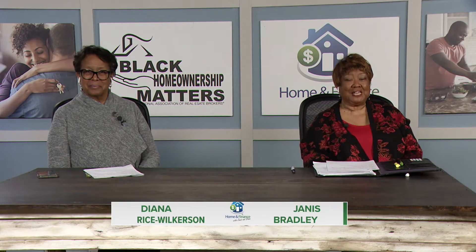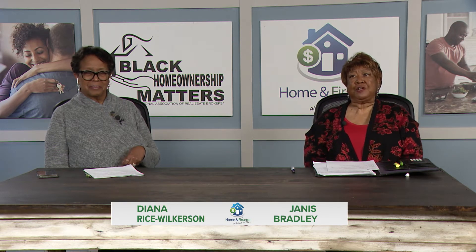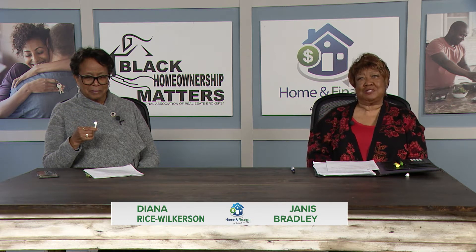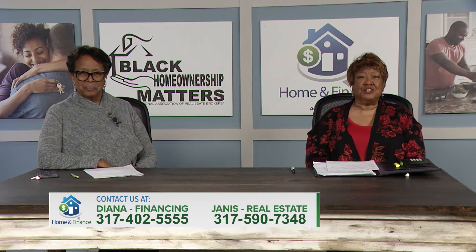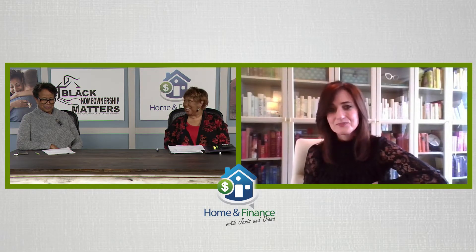Good morning again, welcome back to the Home and Finance Show. We had spoken a little bit earlier about home warranties. Anybody who knows Diana and I knows when we have guests, we have the best. So the best is Amy Drudge with Choice Home Warranty. Amy, we're going to let you introduce yourself, talk to us about home warranties — what it is, why it is, and all that jazz. Have at it, Amy.